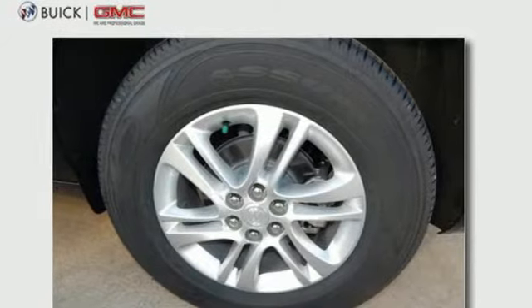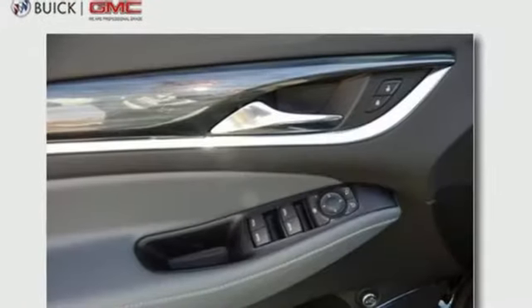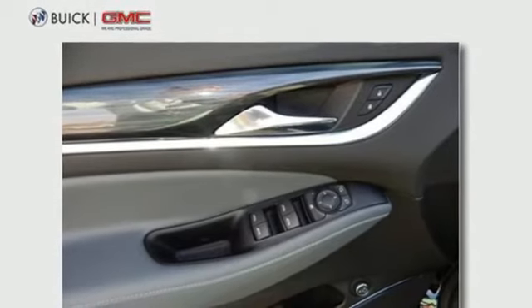V6 engine, hands-free liftgate, automatic with driver control suspension management, and power tilt-down heated mirrors.